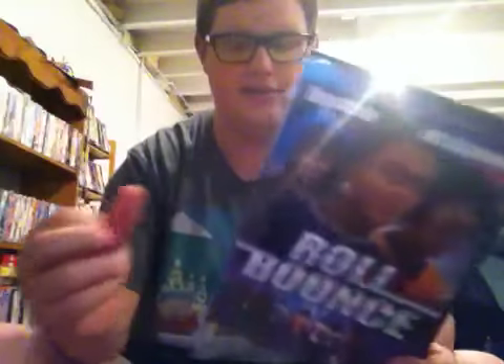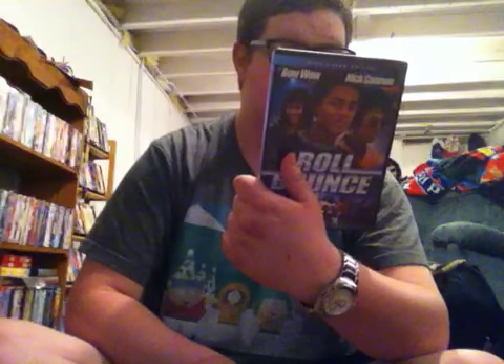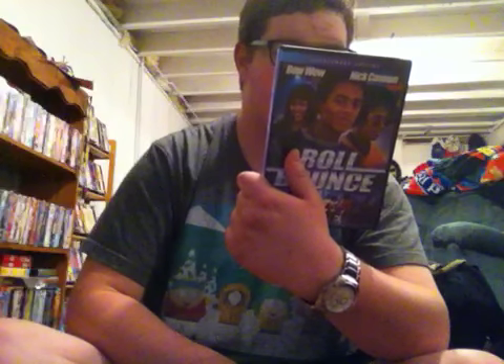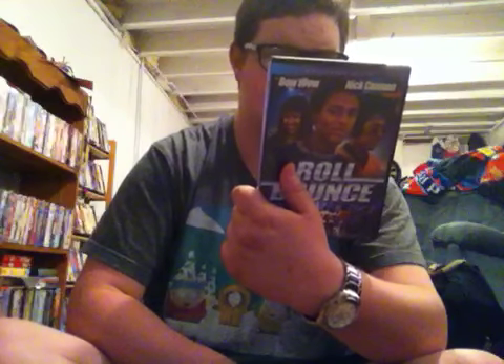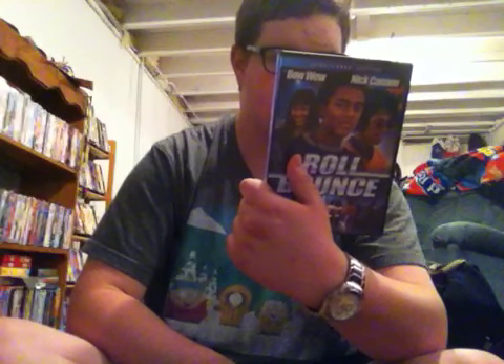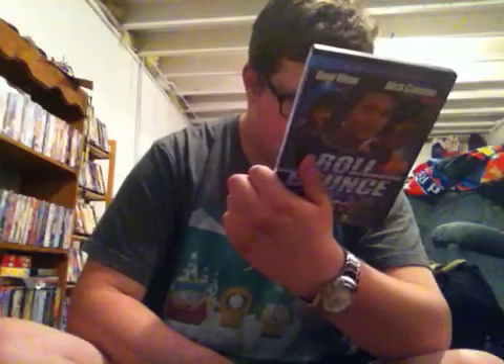Next is the 2005 DVD of Roll Bounce with Bow Wow and Nick Cannon. This is the widescreen edition. Special features are music video 'Boogie Oogie Oogie' performed by Brooke Valentine with Fabulous and Yo-Yo, 12 deleted scenes, Bow Wow/director/producer/and writer commentaries, Forward Motion: The Making of Roll Bounce, the 70s Style and the Look of Roll Bounce featurettes, gag reel, and more. Rated PG-13 for language and some crude humor, and it's 111 minutes.